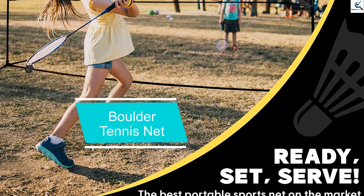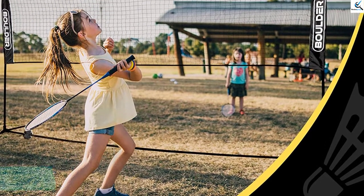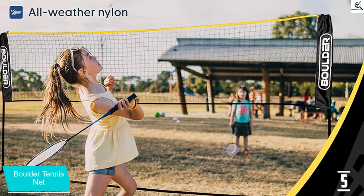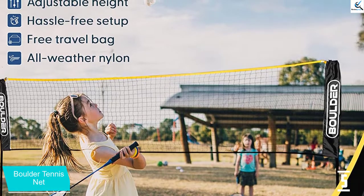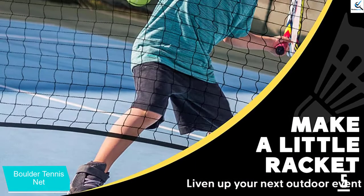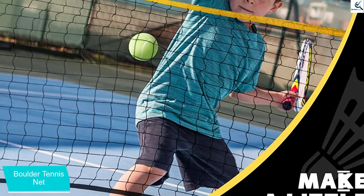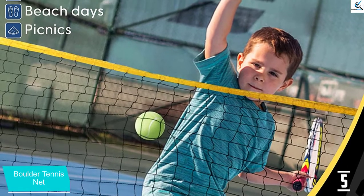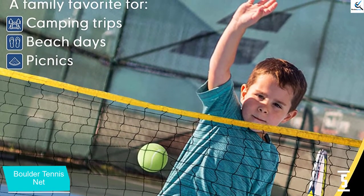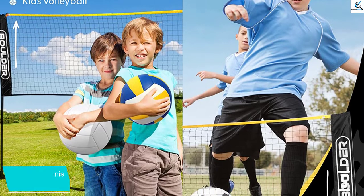Starting at number 5, we have the Boulder Tennis Net. This is a portable tennis net for playing with friends and family. Apart from tennis, you can use this net for other sports such as volleyball, pickleball, soccer tennis, and badminton. This tennis net has a freestanding design to allow you to set it up on any flat surface. It can be a great thing for family enjoyment during holidays. The frames are made of 50% thicker metal for high durability.